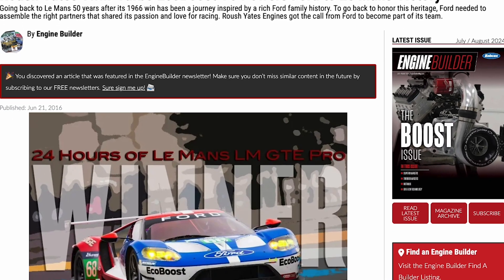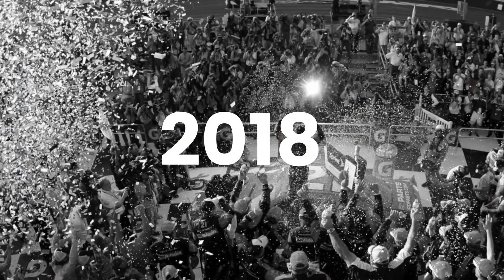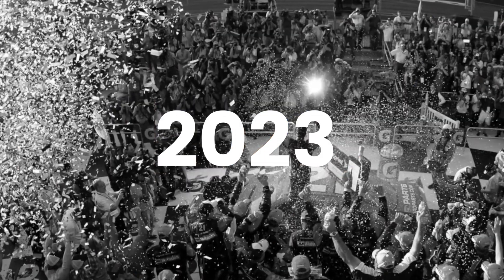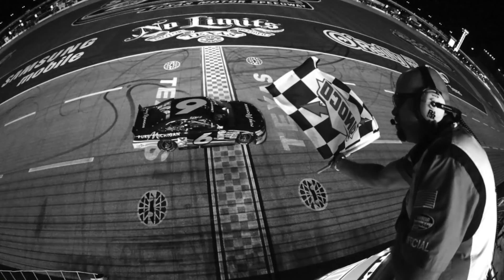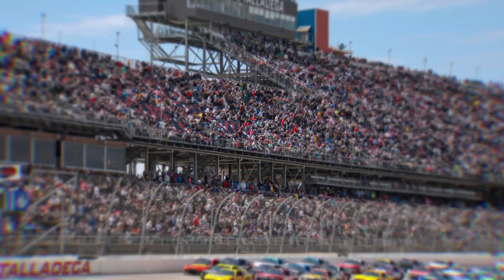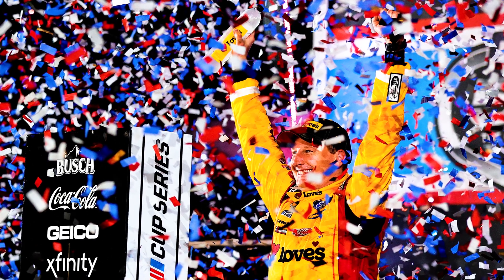Iconic moments within our rich history would be winning at Le Mans as well as winning the NASCAR Cup Championship in 2004 with Kurt Busch, 2018, '22, and '23 with Team Penske. Multiple key wins — Daytona 500s, Brick Yards, Coke 600s. Starting on the front row at Daytona — restrictor plate racing around here has always been huge. We take pride in all of those.